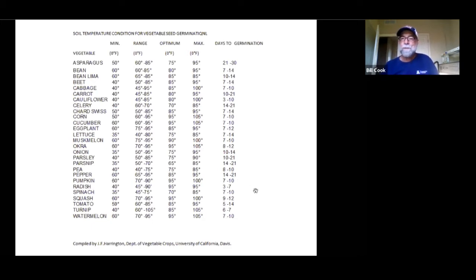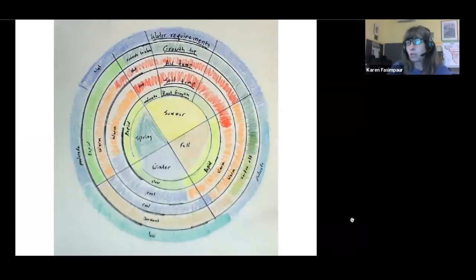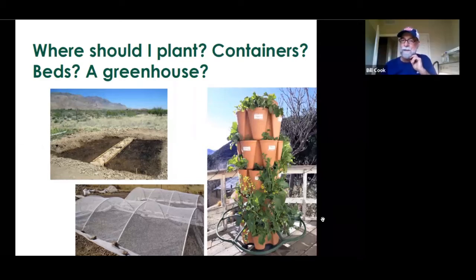I stress soil temperature over a calendar date because of microclimates, and because if your plant is slow to come up, it'll be slow to establish and slow to finish. The quicker you get that plant out of the ground, the healthier it's going to be start to finish. For years I wondered why my okra came up well some years and not others — I always planted on Cinco de Mayo. I started using a soil thermometer and realized okra likes 95°F to germinate, and some years I don't have that on Cinco de Mayo.